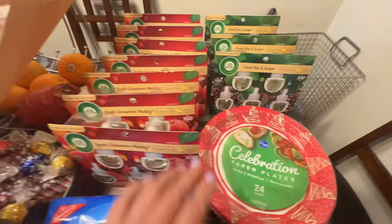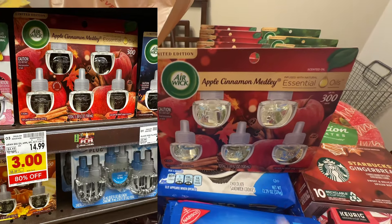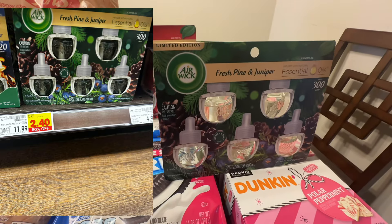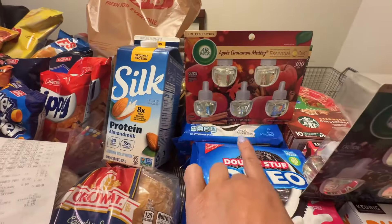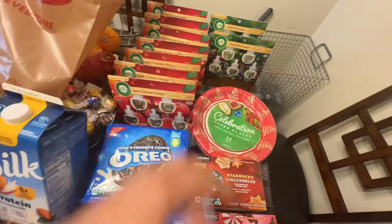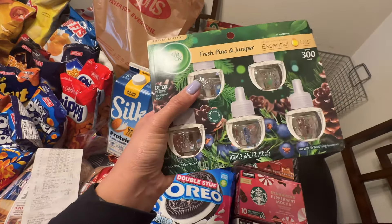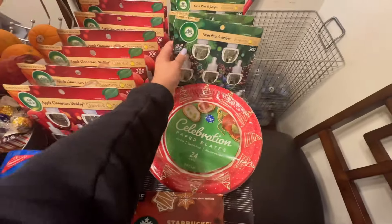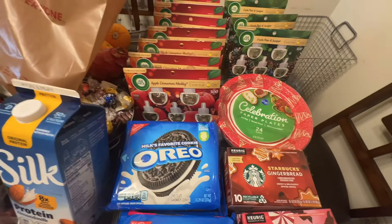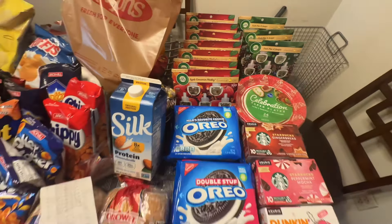I also grabbed a ton of Air Wick plug-ins. The apple cinnamon is $3.00 and the fresh pine and juniper is $2.40. I grabbed three of the fresh pine and about seven total — I grabbed everything because $3 for a five-pack is such a steal, and $2.40 for these is a good price; usually I'd pay two or three dollars for a two-pack at CVS. We do have a $1.75 digital coupon to save even more, and Shopmium also has a $1.75 cash back on one, so I'll submit my receipt on Shopmium for the second pack.